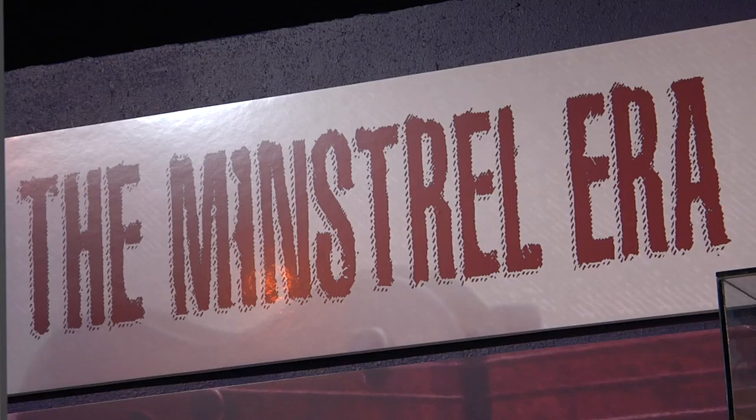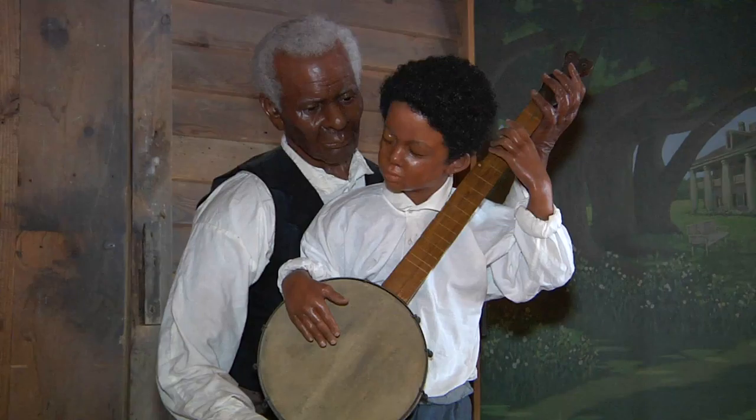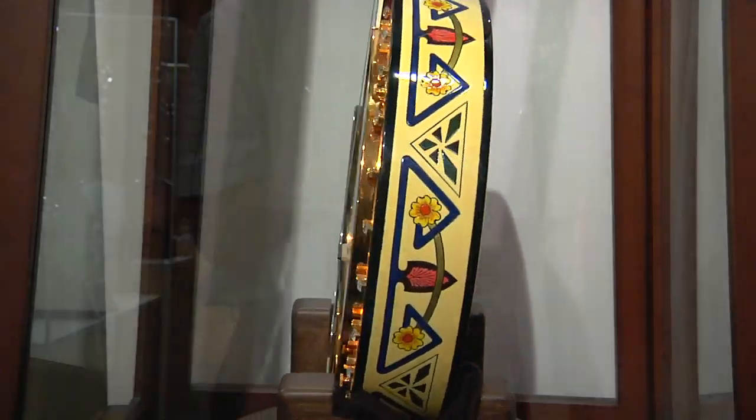We cover the spectrum of the banjo's colorful evolution from its early days in slave times right up to the present day in bluegrass, folk, and world music.